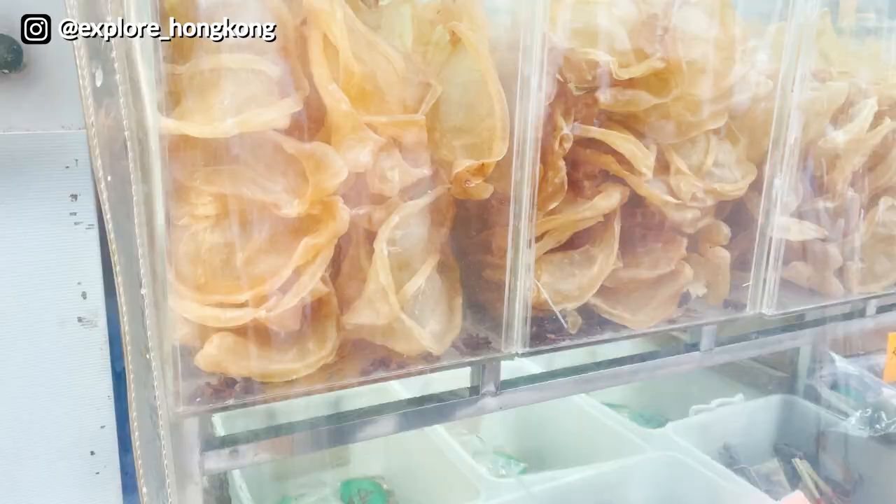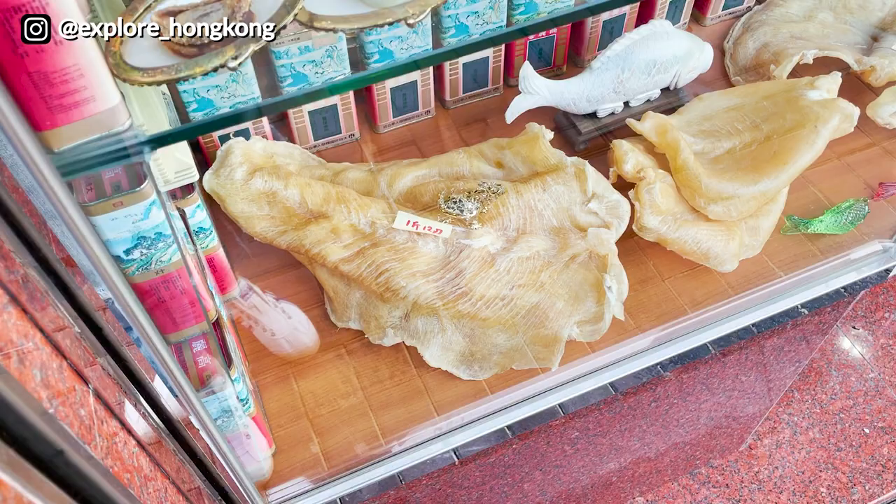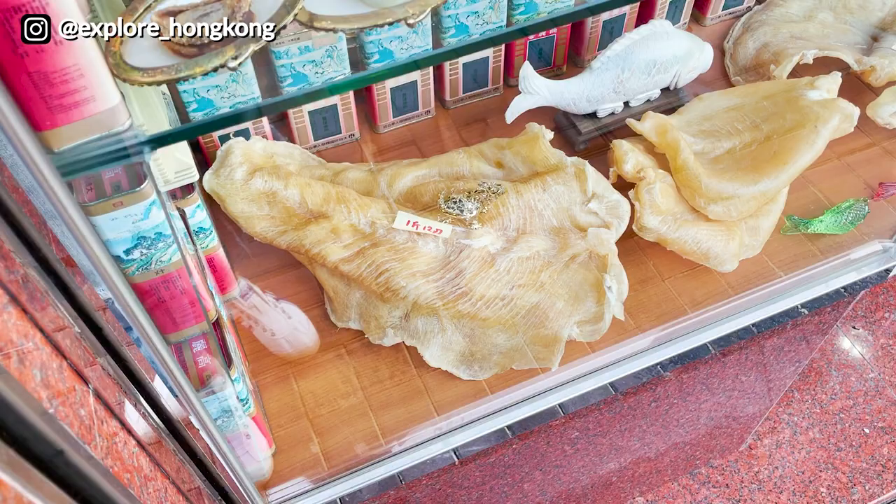For this fish maw, you can see they put bitter gourd inside — this is to prevent insects from eating them. This fish maw is even bigger than my head. And then there are tiny abalone and bigger abalone side by side.